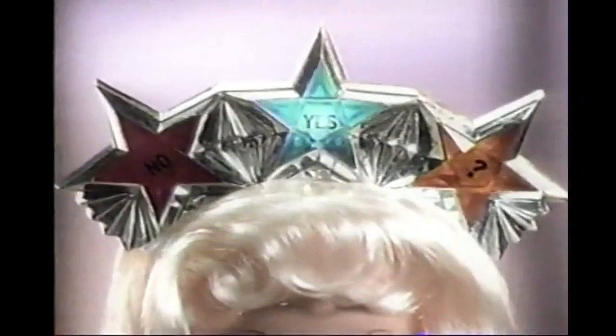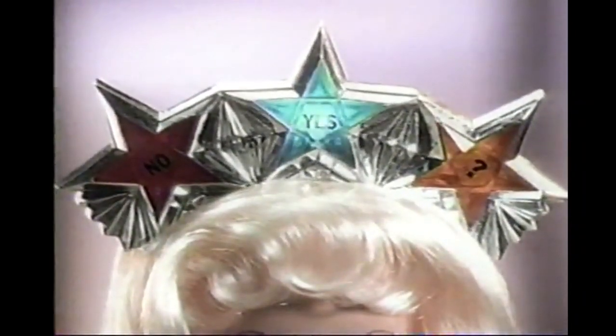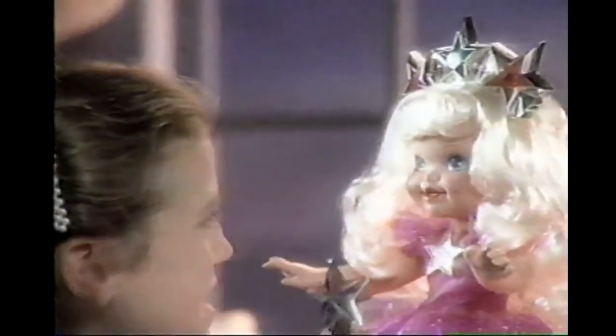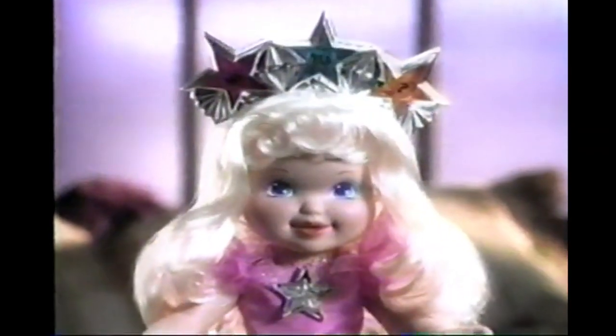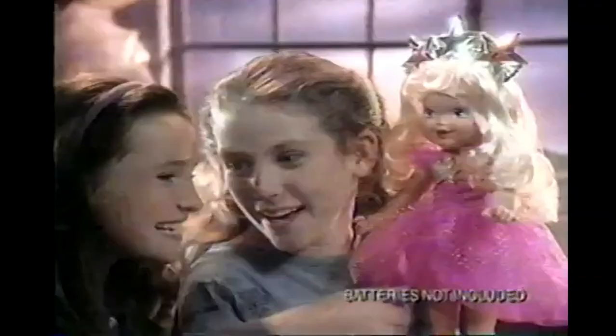Princess Wishing Star, you help make my wishes come true. Will I ever be a famous TV star? With your wand I see, you answer me magically. Yes, I will. She's great, she's Princess Wishing Star. Batteries not included.